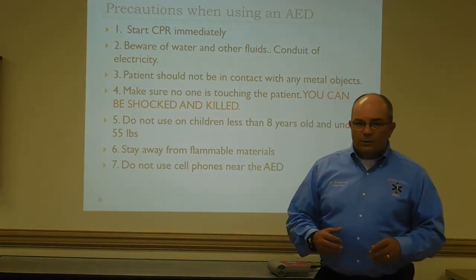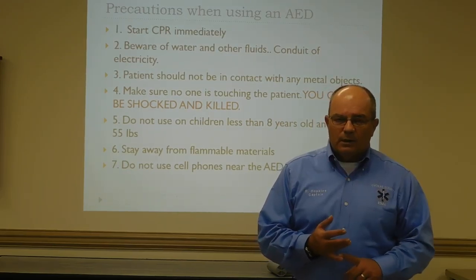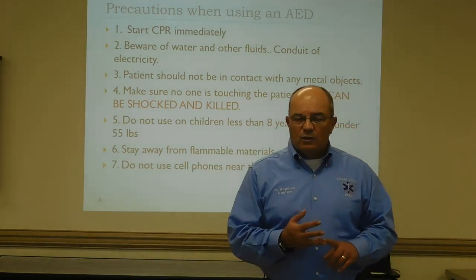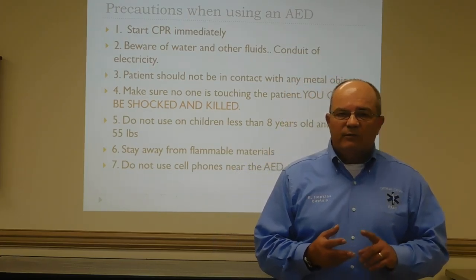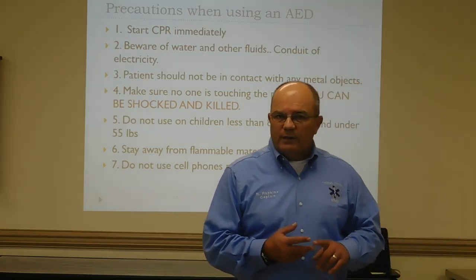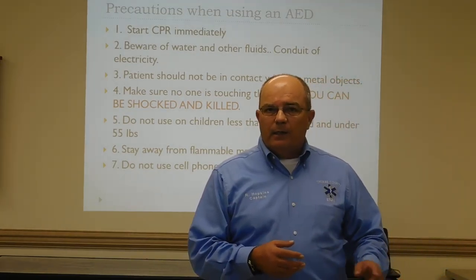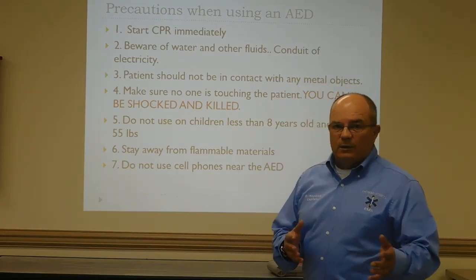Some of the precautions we want to talk about on the AED: start CPR first and continue CPR. Beware of any water — if you're around a swimming pool or the patient is wet, you need to dry off their chest and move them from the water hazard, as water is a conductor of electricity. When you shock the patient, it could go through to you if you're standing in water.